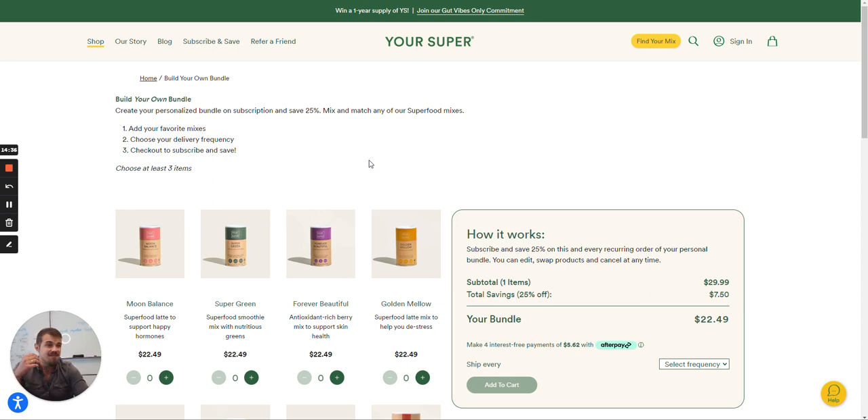Overall, great brand — I like what they're trying to do with their mission. That wraps up our Stealing from the Greats episode. If you like our content, subscribe to get more of it and share it with friends. If you have any questions around subscriptions or Shopify, leave them in the comments.